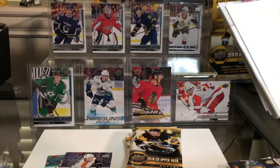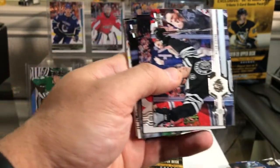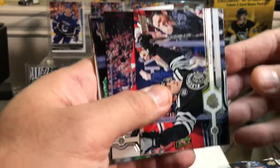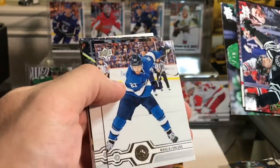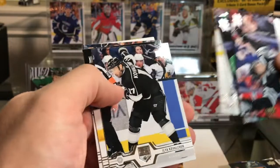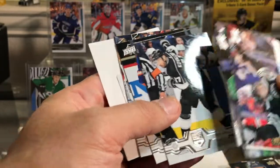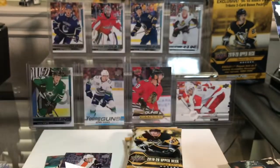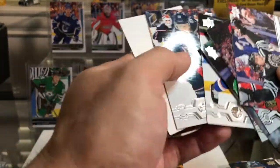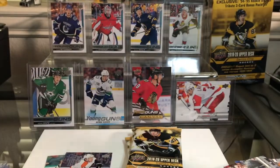Pack three has a sensor in it, so that's not going to be a three for three — you typically don't get Young Guns in those packs. Let's see what I get: Stromer, Nielsen, Dougie Hamilton, Ehlers, Tyler Johnson, Kovalchuk, Letang, Atkinson. That Kovalchuk might be a variant — I know he had one, I'm not sure if it's the white or black jersey. No Young Guns, so I'm two for three now.